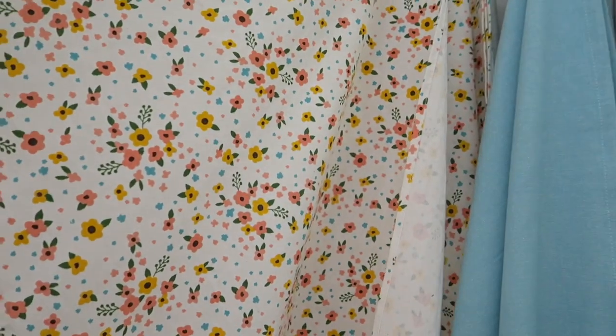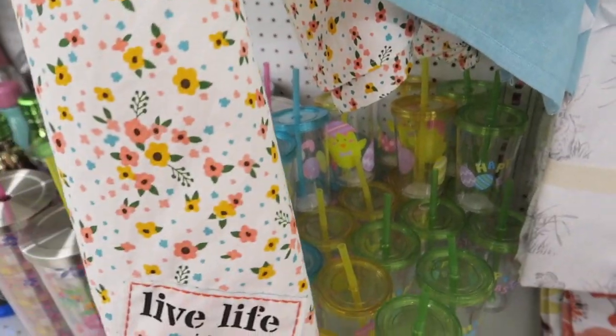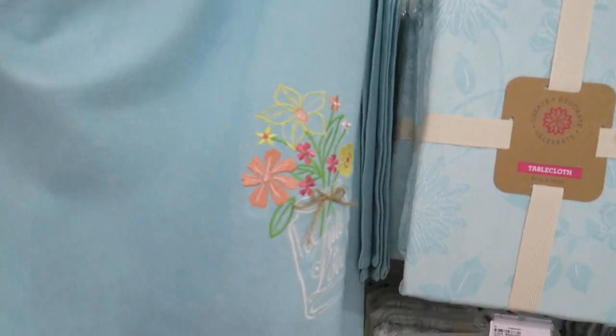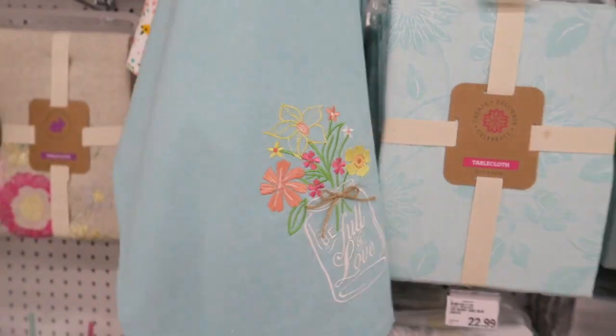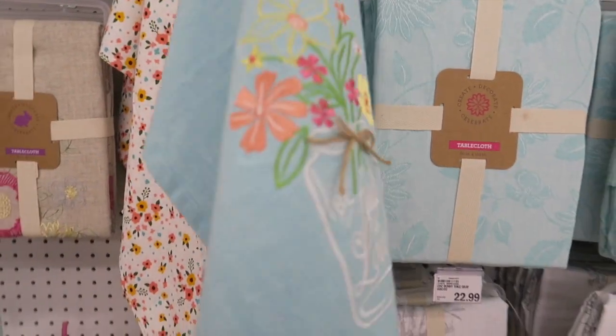These are $4.99. It says 'live life in full bloom,' and my husband is going to sit that back up there for me because I've got one hand. 'Be full of love' — this is so cute, I'm going to get one of these too. They're only $4.99. Little kitchen towels — those are so super cute.